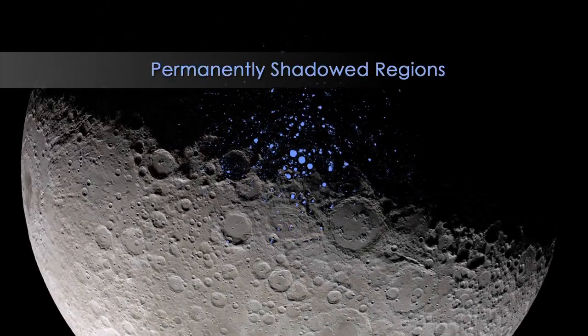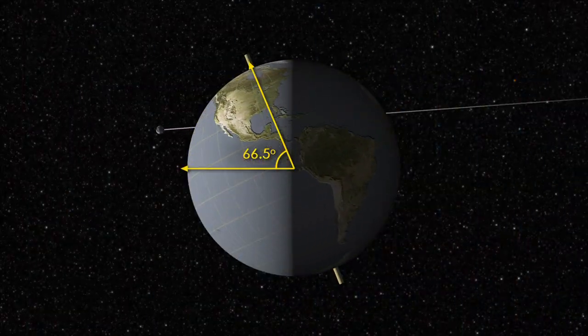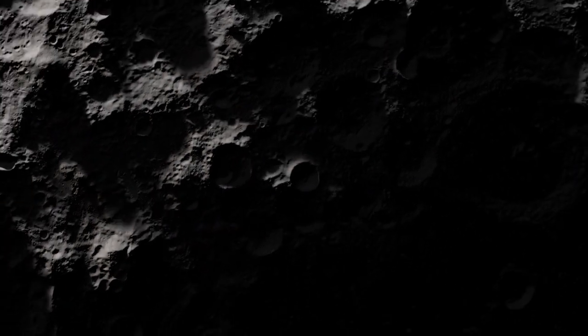These areas are called permanently shadowed regions, and they appear dark because, unlike on the Earth, the axis of the Moon is nearly perpendicular to the direction of the Sun's light. The result is that the bottoms of certain craters,